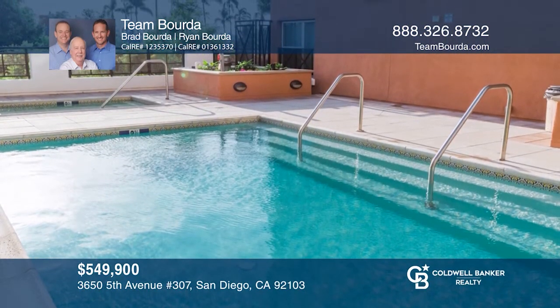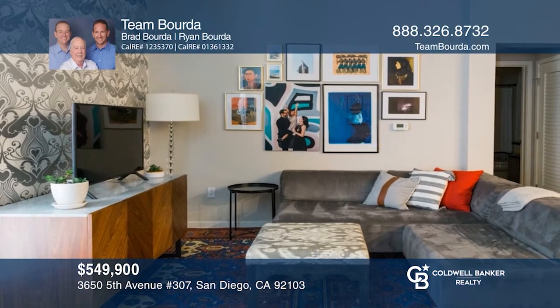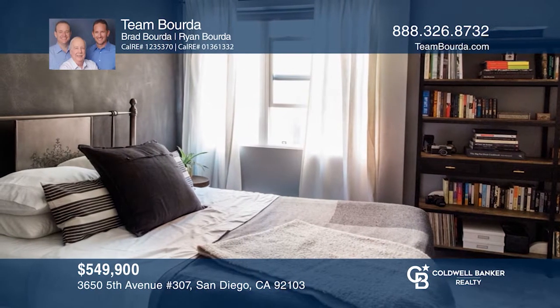The complex offers a pool and spa, a gym, a community room, and so much more. This is a special home in a great location. If interested, act fast. Come see it today with Team Borda.